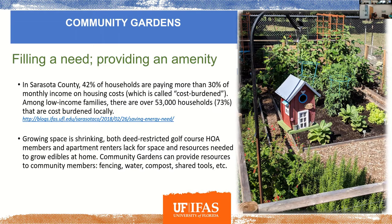One of the reasons there can be issues with food security is that 42% of households in Sarasota County were paying more than 30% of their monthly income on housing costs. The more you're paying on housing, the less you have available for purchasing groceries. So it's a good thing to have gardens where people can come in and grow their own food.